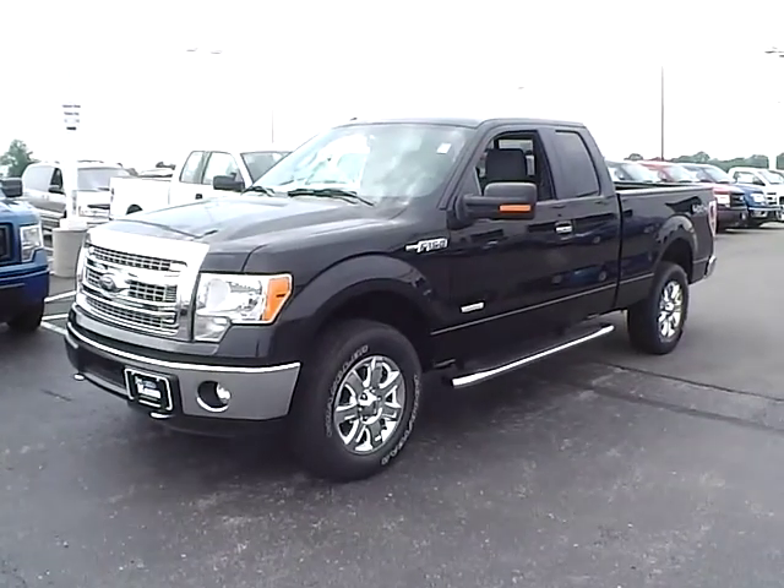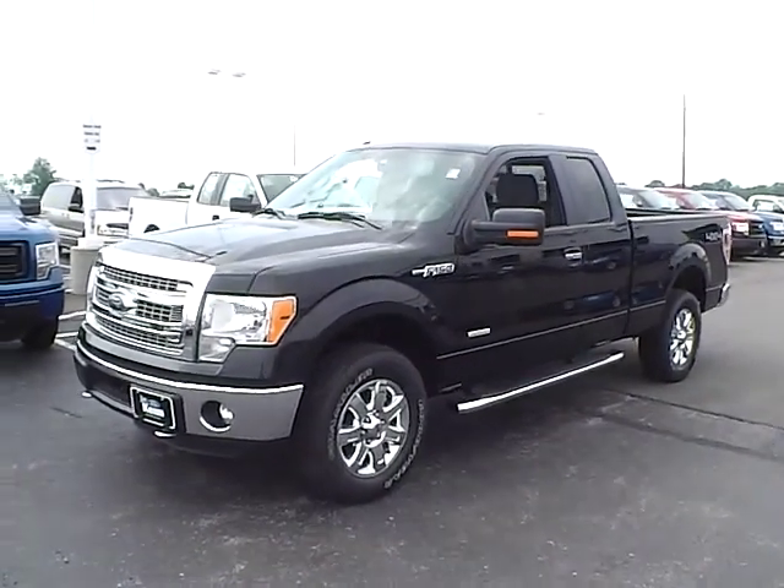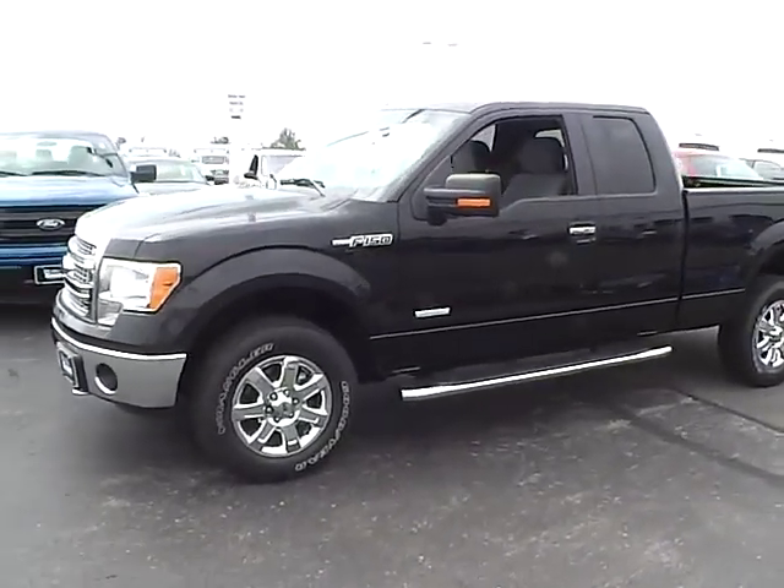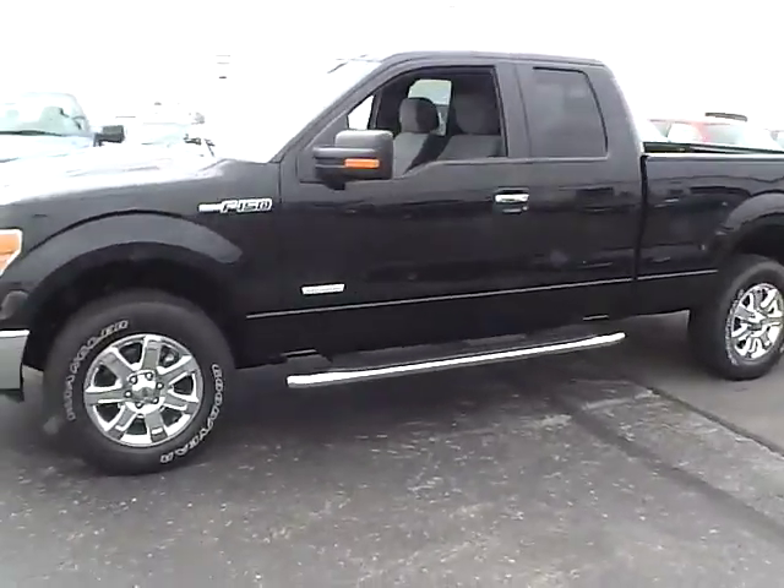Today's video is on a brand new 2014 Ford F-150 XLT in tuxedo black metallic with a steel gray interior. This vehicle has a 3.5 liter 6-cylinder engine and automatic transmission.